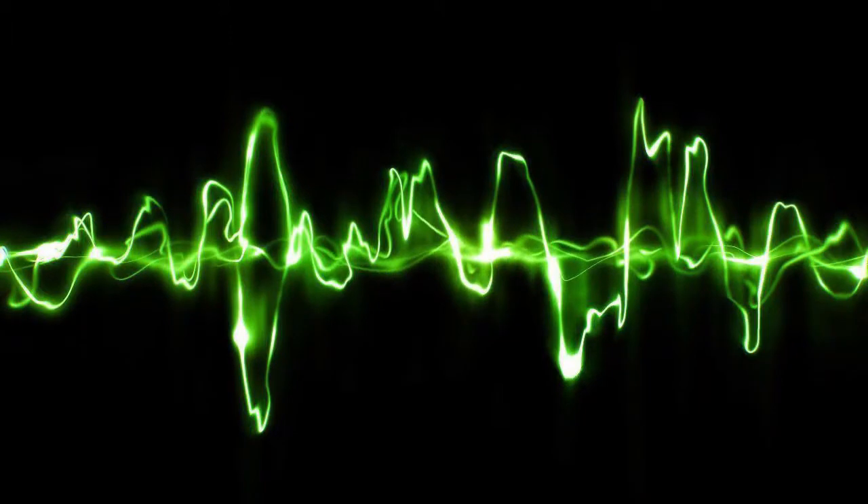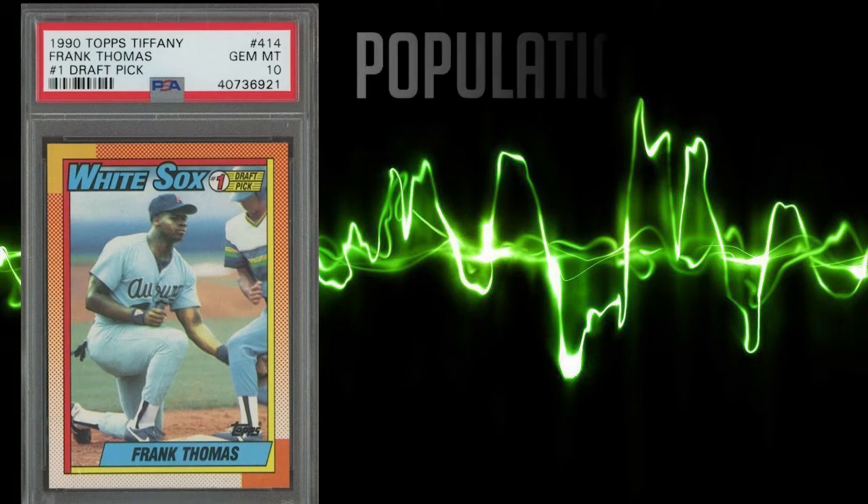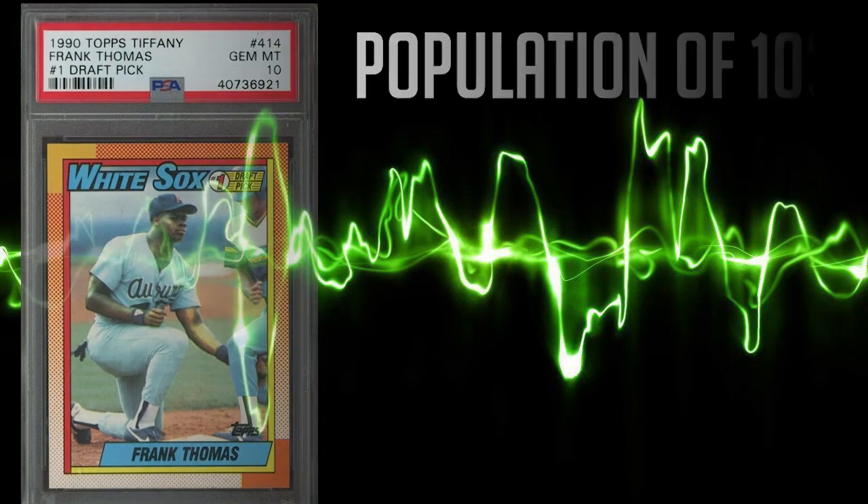We get back-to-back Tiffany cards as this Frank Thomas 1990 Topps Tiffany rookie makes our list at number 2. Because the Tiffany cards were limited to such small print runs, the pop report is rather small just like our previous card. This Topps Tiffany has a population of 103 in a PSA 10 and 424 in a PSA 9. This card is the first to break the four-figure mark on today's list, as the average sale price comes in at $1,005.21, and the highest recorded sale comes in at $1,450 even.